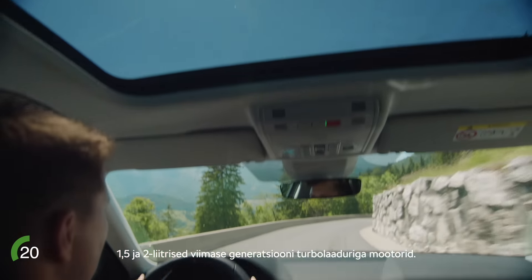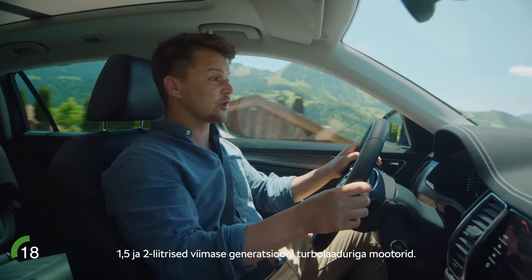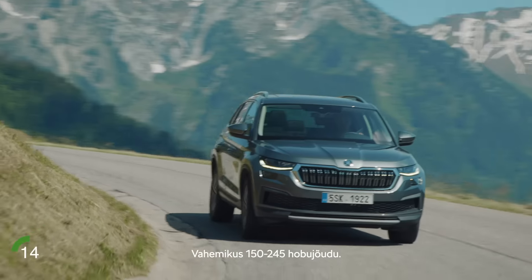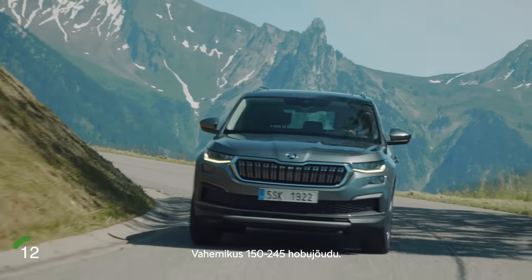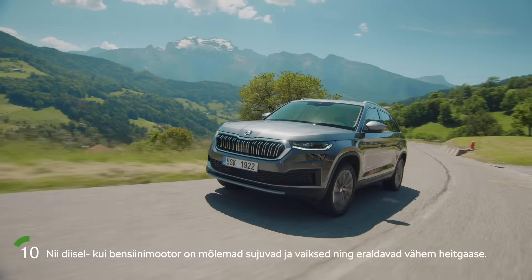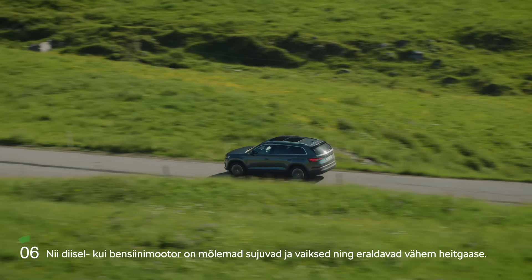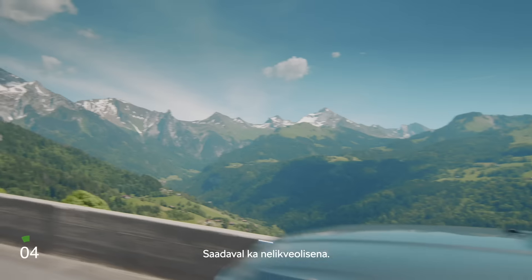The latest generations of the 1.5 and 2 liter turbocharged Evo engines range from 150 up to 245 horsepower. Both the diesel and gasoline engines with their reduced emissions are smooth and quiet. You can also go for the all-wheel drive option as well.